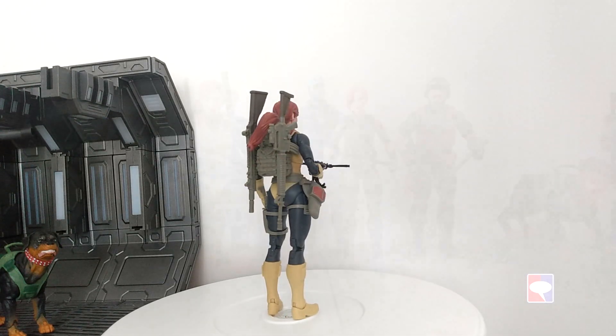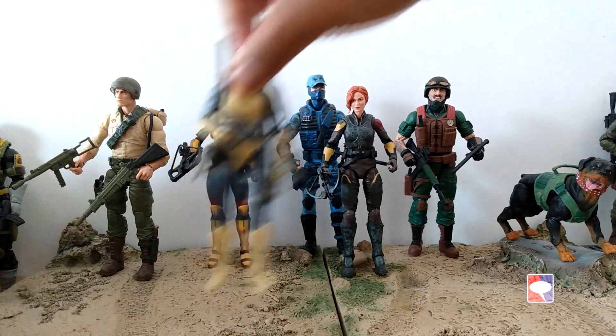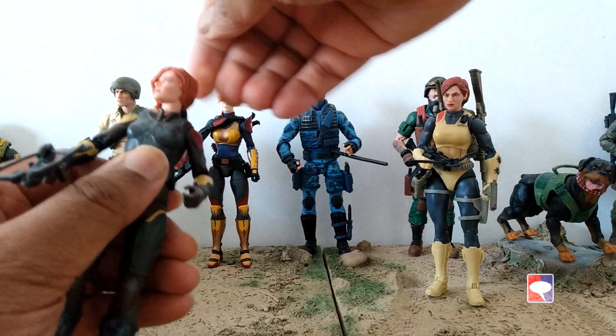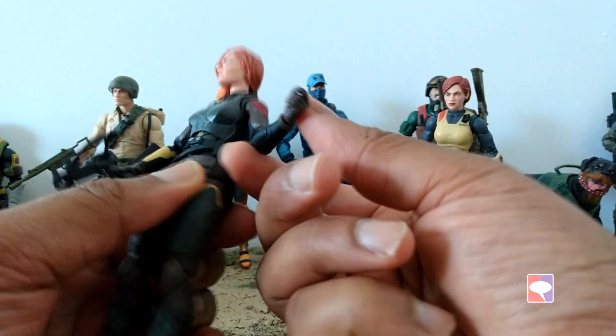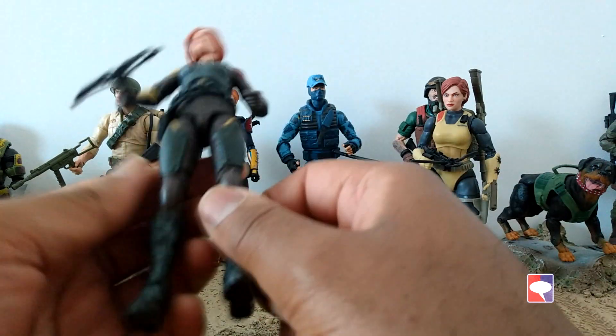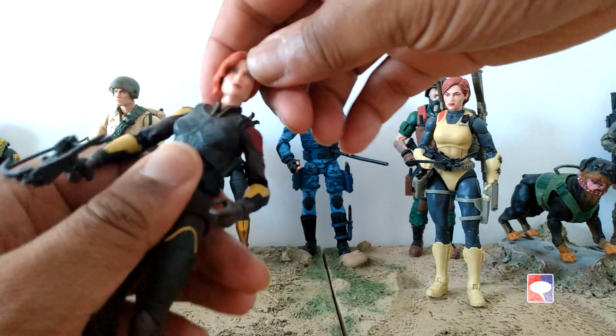Hasbro decided they were going to use the retro classified line to course-correct anything that fans didn't like the first time, including the first Scarlet action figure which came in the first Classified wave. The movie version — I believe her name is Samara Weaving, who played Scarlet in the Snake Eyes movie — for a while that weaving version of Scarlet was my stand-in because the face is so much better. It is a beautiful action figure, but the problem with that figure is that it's single-jointed, and the uniform didn't look exactly like Scarlet. It was much more different than the classic Scarlet — really a movie Scarlet — but the head is the best head for a Scarlet action figure.